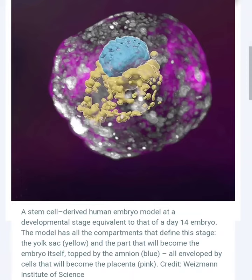The development of these models is still in its early stages, but they have the potential to revolutionize our understanding of human development and to improve the treatment of diseases. Here are some of the potential benefits of using models of human embryos from stem cells cultured in the lab.